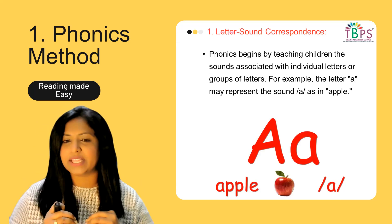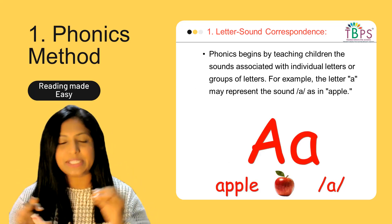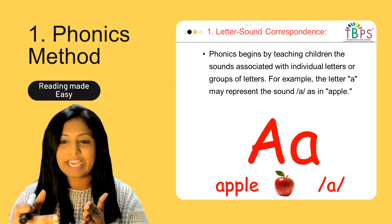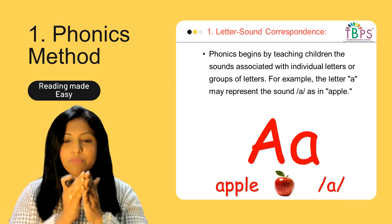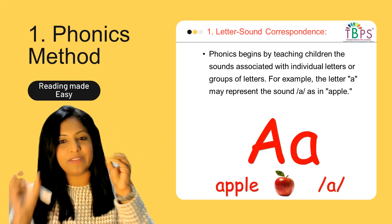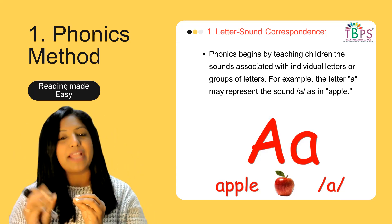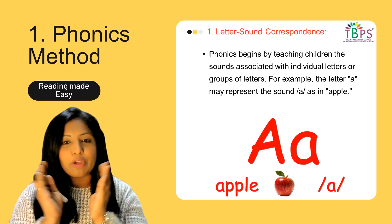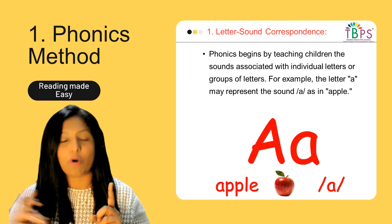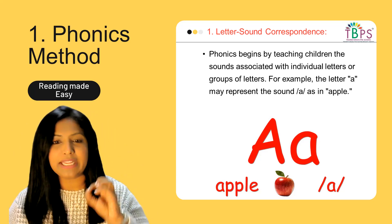Letter-sound correspondence means for any letter — uppercase or lowercase — phonics begins by teaching the child the sound associated with that letter or group of letters. We can group multiple letters together; for example, when two vowels are together they can make one sound, called a diphthong, and when two consonants are grouped they make a consonant blend. For now, let's concentrate on individual letters and their corresponding sounds.